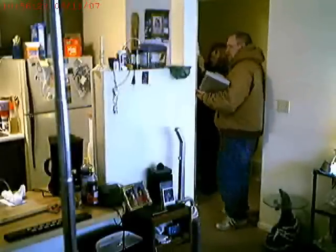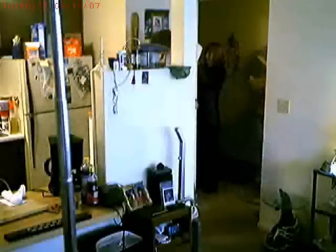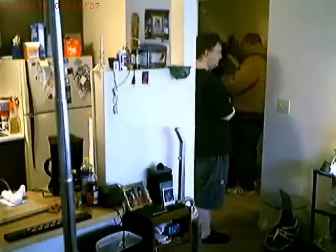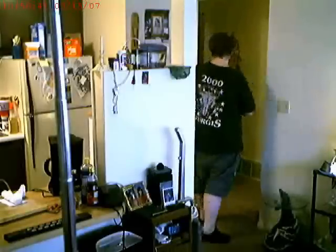Thank you very much. You're welcome. You guys have a good day. Let's put a giant right here in the box. We're going to stay right here and get out the door. Thank you very much.